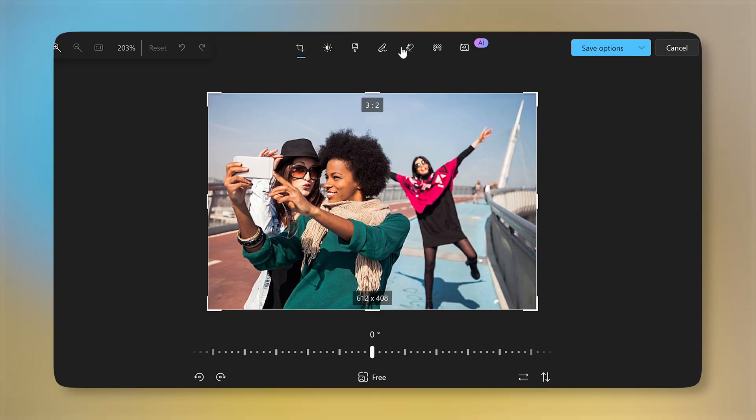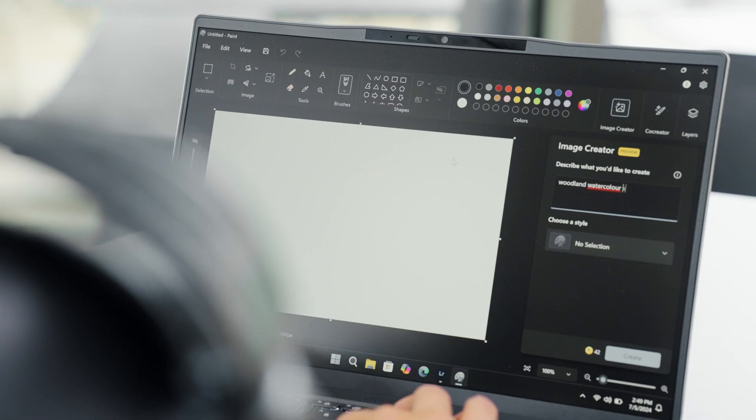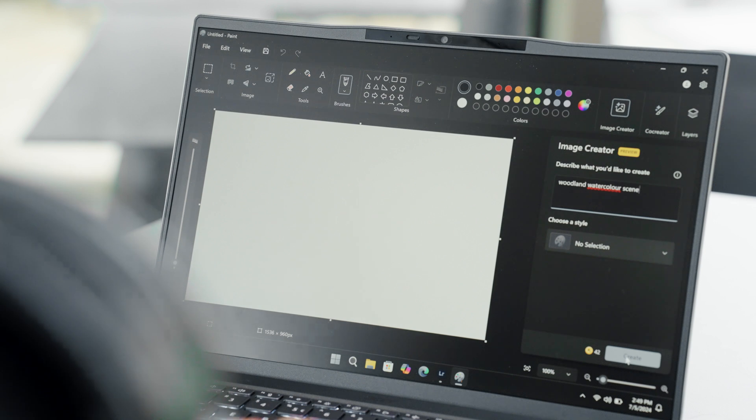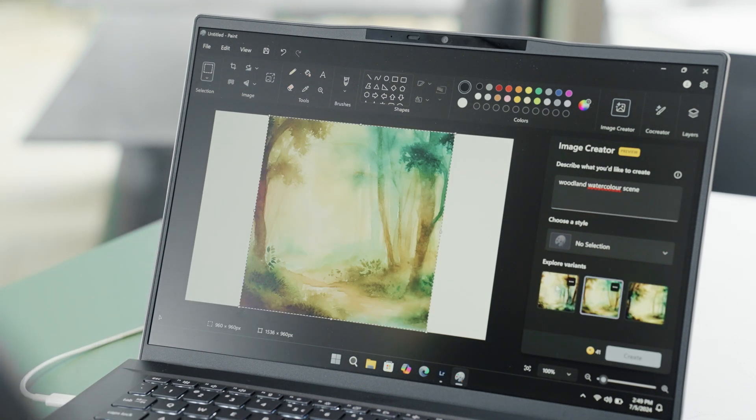Imagine that person ruining your perfect selfie in the background of your photo — gone. All built into the Photos app in Windows. And finally, Image Creator generates endless images for free, fast, with the ability to fine-tune images to your liking. Perfect for creative inspiration or just plain old fun.